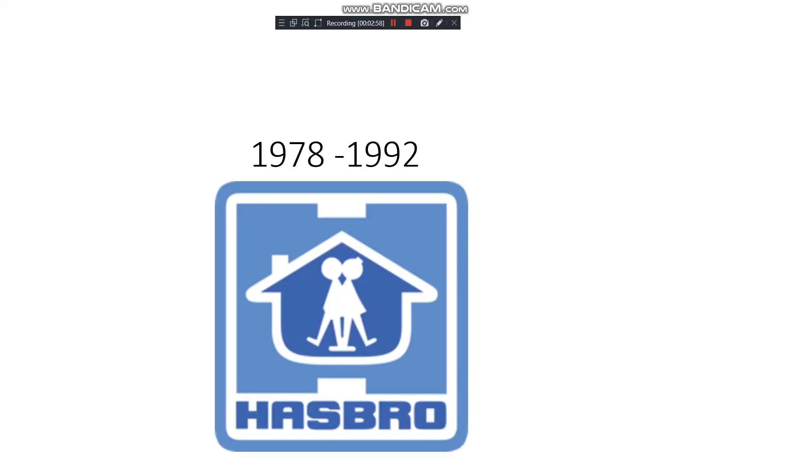1978 to 1992: this logo was seen on some TV shows. It features a brother and sister, maybe back to back or hugging each other, with a house incorporated into the design as well. The text 'Hasbro' sits at the bottom and it's in blue — it's a pretty cool logo.